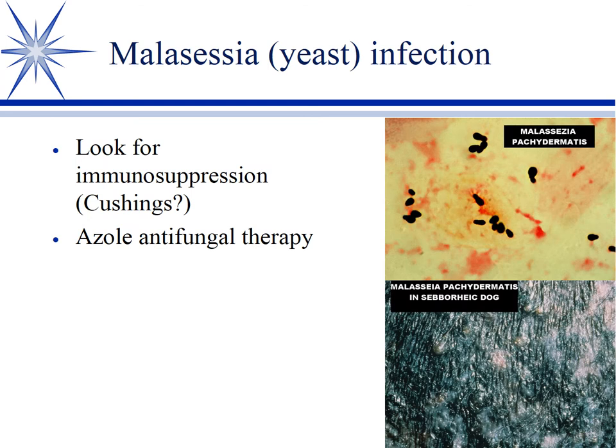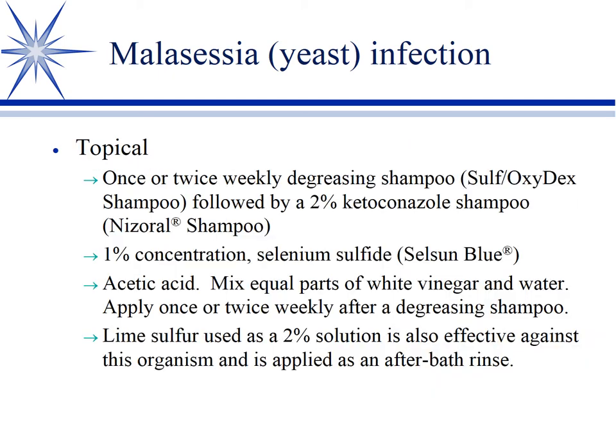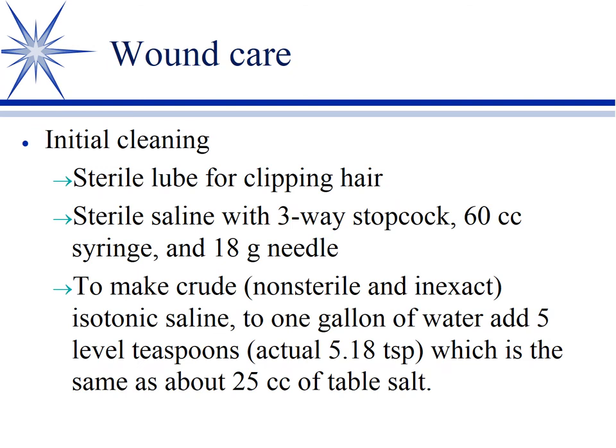Malassezia skin yeast infections — at least 50% of these cases have Cushing's or some degree of immunosuppression going on. If it's a skin yeast infection (not just ears), look for immunosuppression. Azoles are what we typically use systemically. Most commonly ketoconazole, since it's our cheapest option. We usually combine systemic and topical treatment to control it.